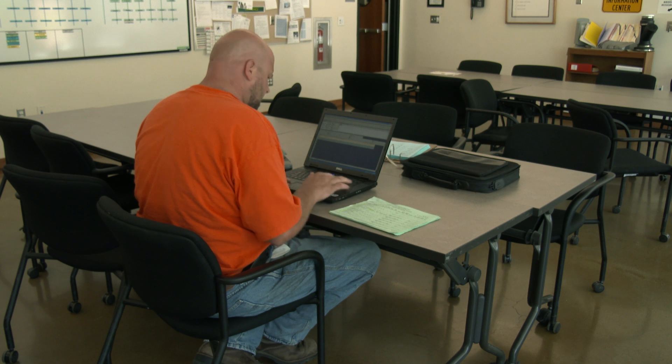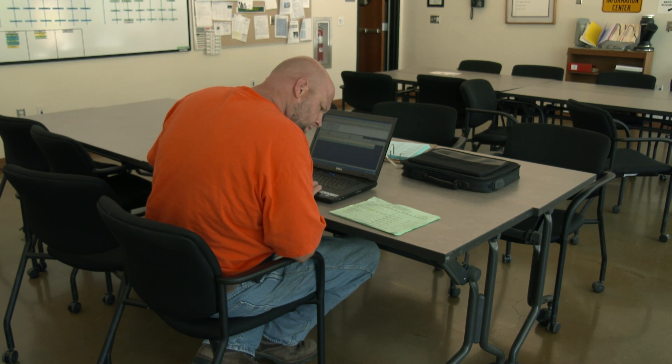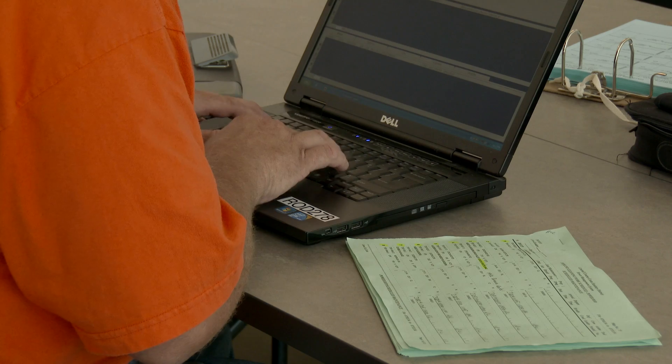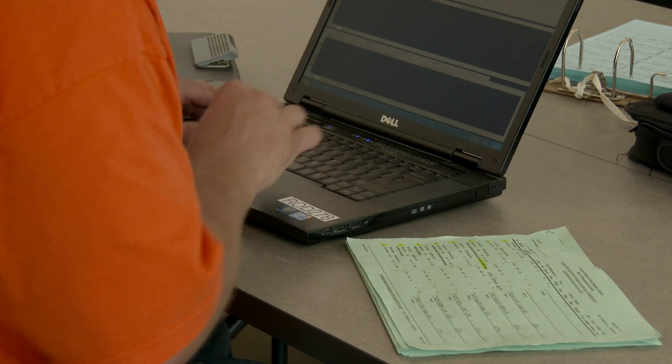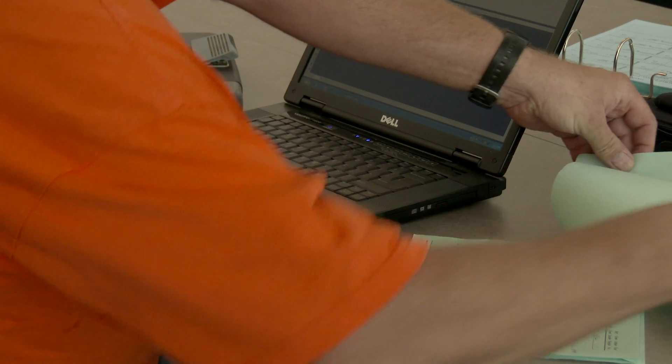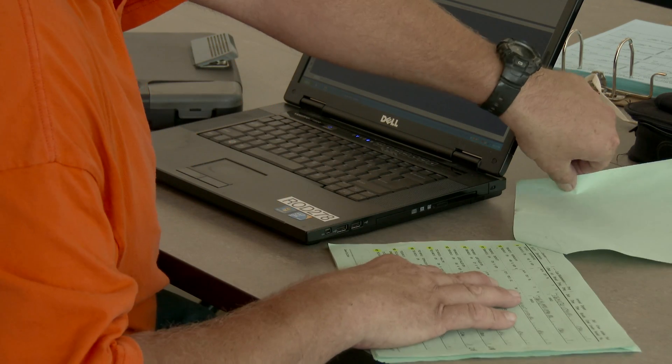After a day of cleaning, repair, or replacement, crew members enter their reports into a computer database. All this information is used to develop an accurate picture of the entire sewer system — where future work may be needed, and when a site may need to be revisited.